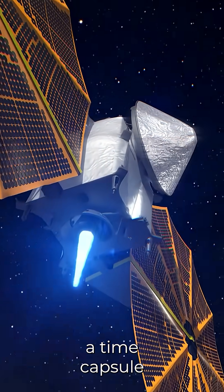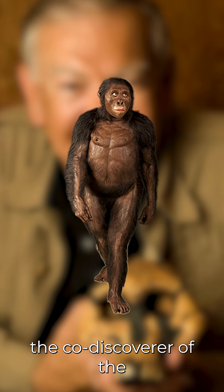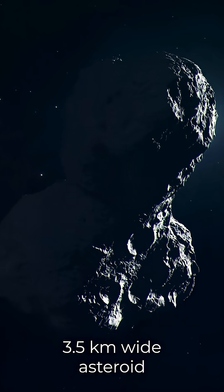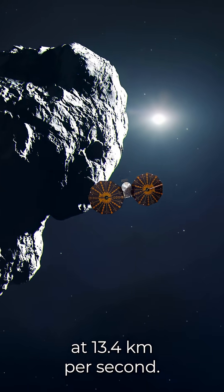NASA just flew past a time capsule from the early solar system. Meet 52246 Donald Johansson, named after American paleoanthropologist Donald Johansson, the co-discoverer of the famous Lucy fossil. It's an 8 km long and 3.5 km wide asteroid that NASA's Lucy spacecraft zoomed past at 13.4 km per second.